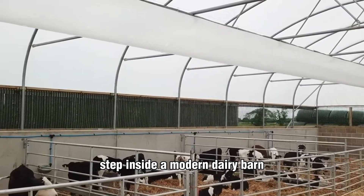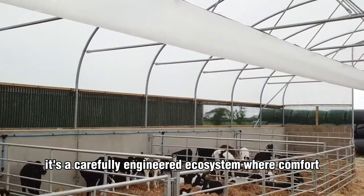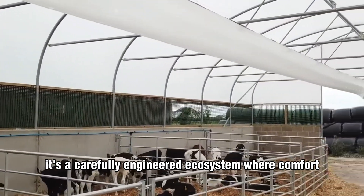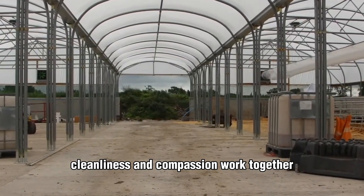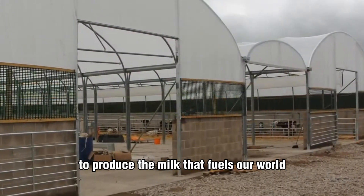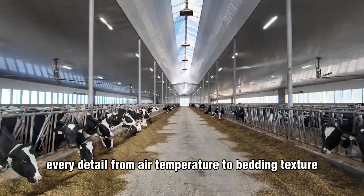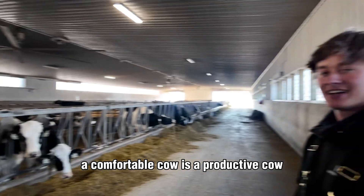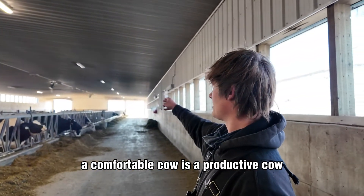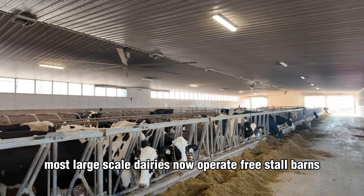Step inside a modern dairy barn and you'll quickly realize it's more than a shelter — it's a carefully engineered ecosystem where comfort, cleanliness, and compassion work together to produce the milk that fuels our world. Every detail, from air temperature to bedding texture, is designed with a single belief in mind: a comfortable cow is a productive cow.